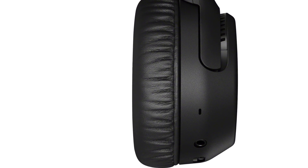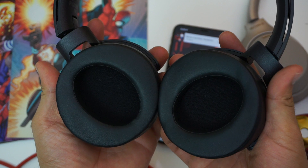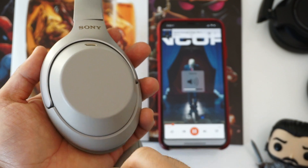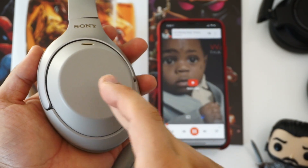Since the WH-XB700's are on-ear headphones, I'd like to see Sony's higher-end Extra Bass headphones be over-ear with more spacious ear cups than what's on the current XB950N1's. I also think the WH-XB900's would have improved active noise cancellation over the XB950N1's, but not as good as the 1000XM3's. To keep costs down, I think the WH-XB900's will stick to physical control buttons instead of a touchpad like the 1000XM3's, and obviously USB-C is a given, but I'd like to see better fast charging than what's on the XB700.